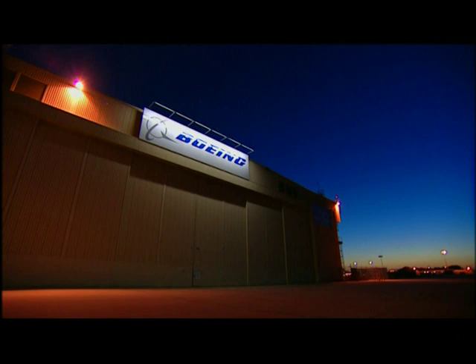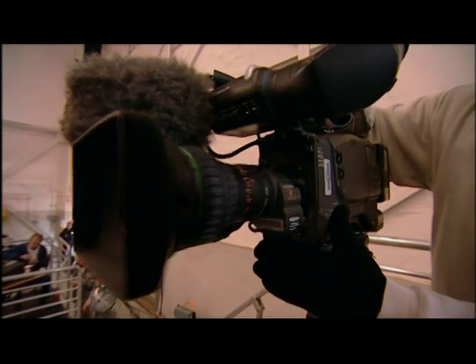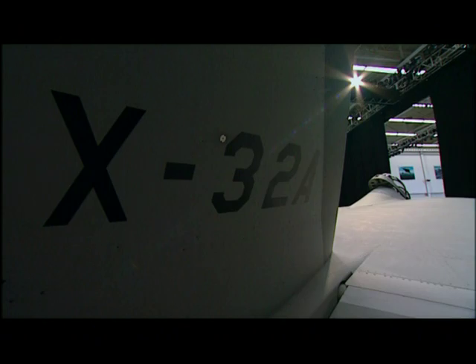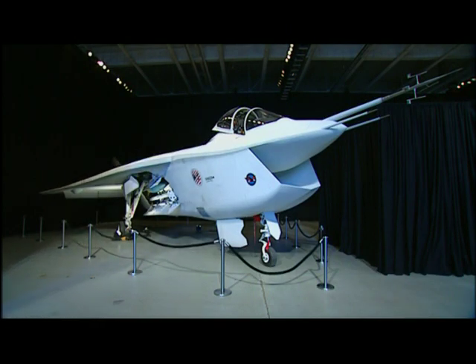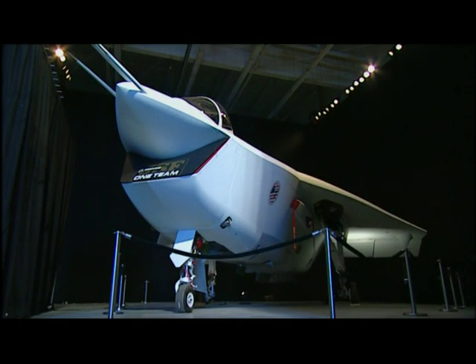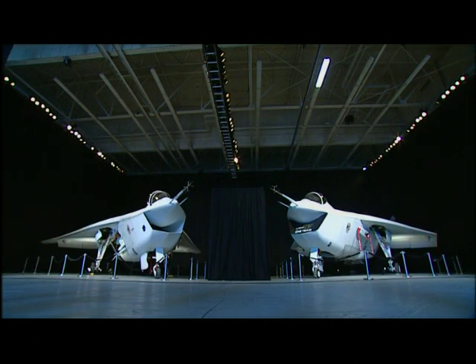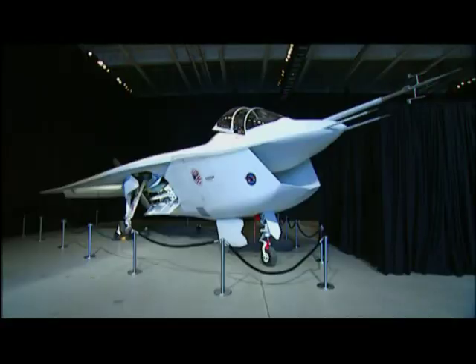To underscore its commanding lead over Lockheed, Boeing stages a public relations coup at the Phantom Works. In a surprise move, Boeing has assembled both of its test planes for the media event. Ladies and gentlemen — the X-32A and the X-32B concept demonstrator aircraft. In an aerospace tradition called rollout, the company shows off its brainchild in two different versions to the world.